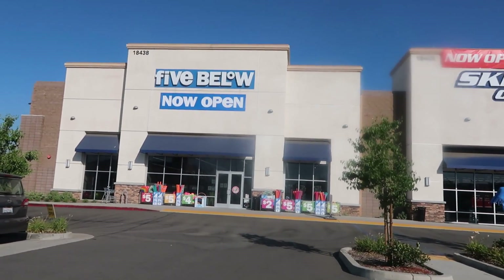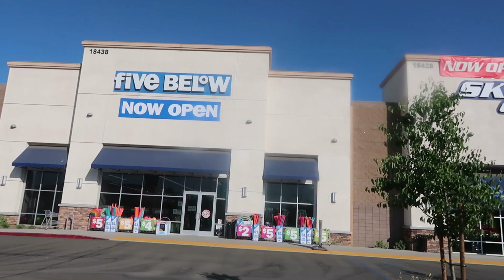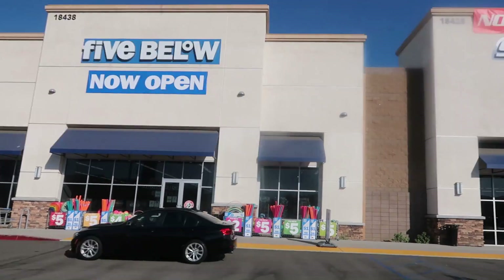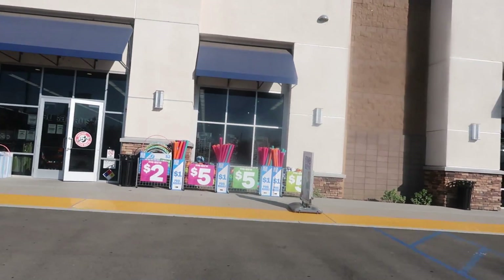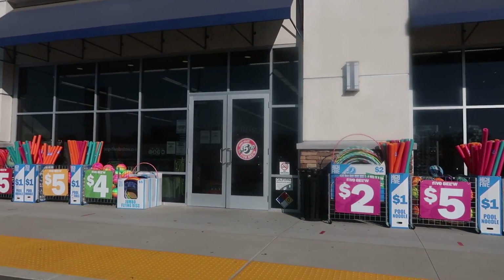Hey, welcome back! I'm at the second Five Below — I went to a different one earlier today and told you guys I was going to be in this area, so I'm stopping at this one to see if there's anything different from the first one I visited.